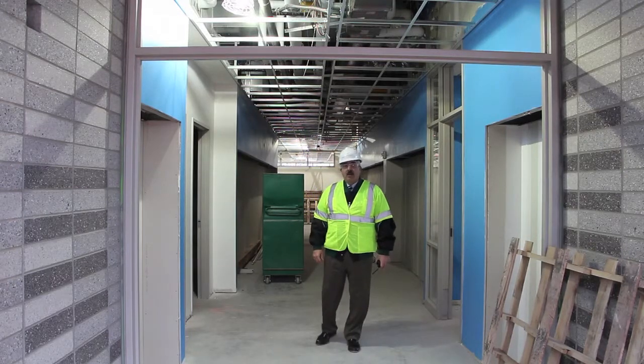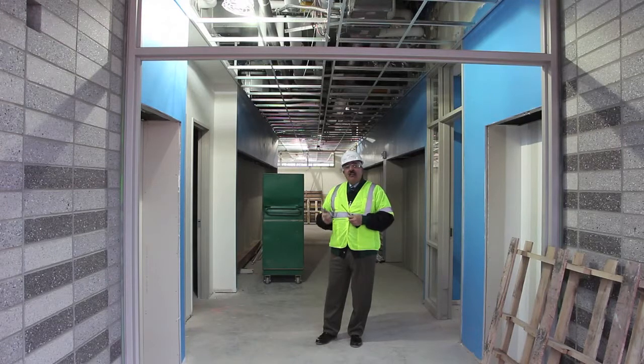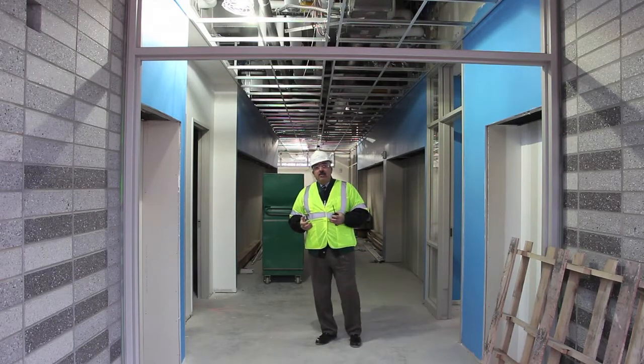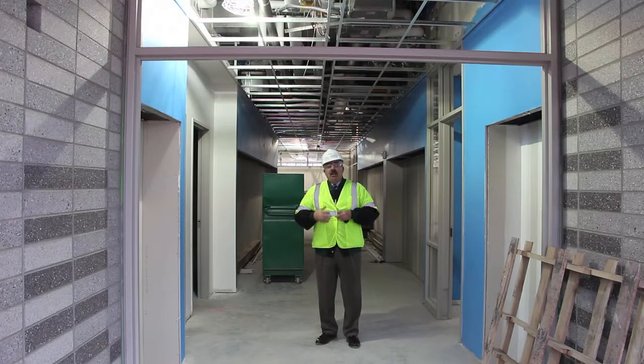We're on the third floor now, visiting a science classroom in another bowtie. This bowtie is similar to those on the second and first floors — 12 teachers housed in the pod, nine instructional classrooms of which two are science labs. As you can see on both sides, the color is a darker blue because the palette for the third floor is sky tones. You'll see sky tones throughout the entire third floor, along with lots of glass and transparency.